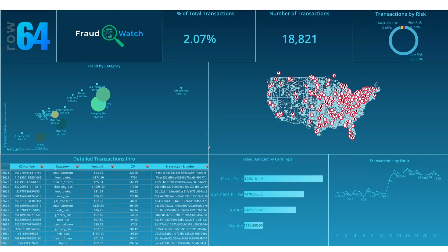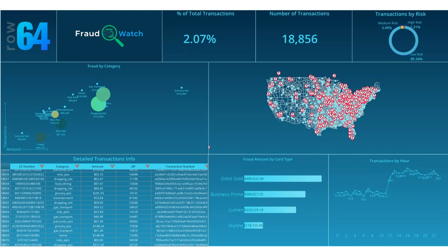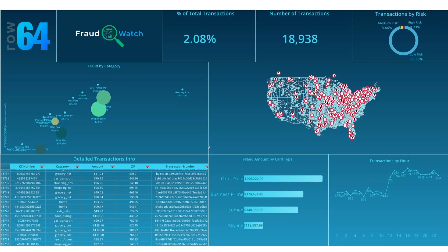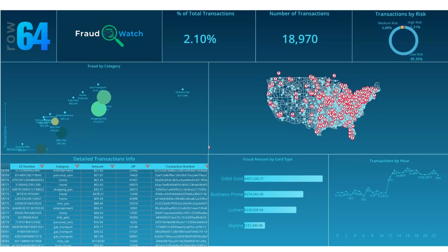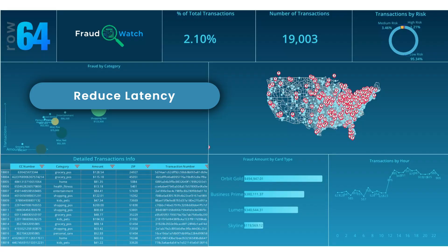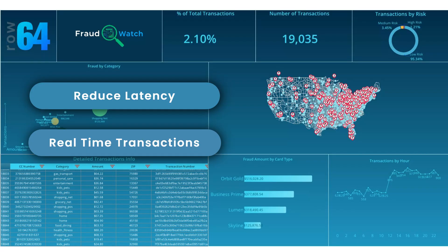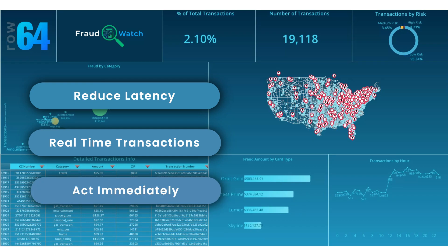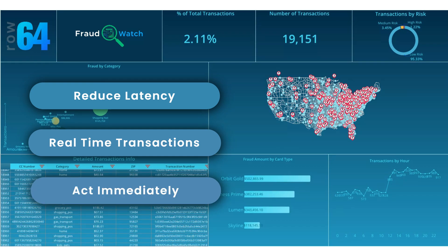ROW64 puts real-time intelligence directly in the hands of decision makers, turning data into action before losses occur. With ROW64, financial and investigative teams can reduce detection latency from hours to seconds, trace and disrupt fraudulent transaction chains in real-time, and empower analysts to act immediately — not after reports are compiled.